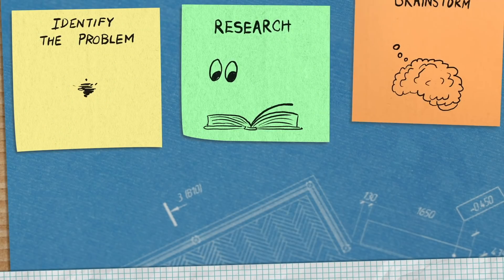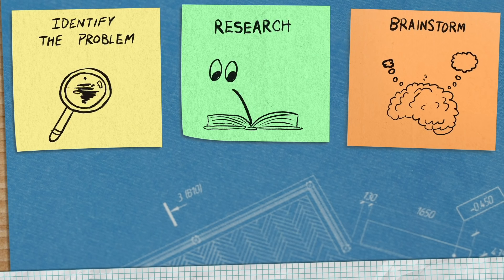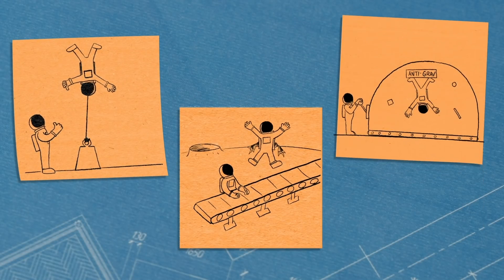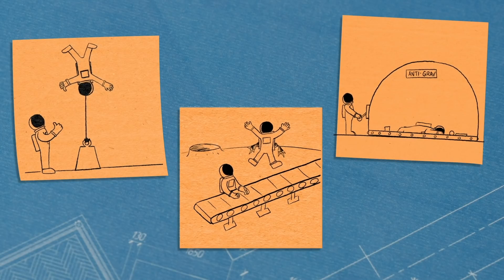Now that you've done your research, you can brainstorm solutions. You've got to get broad — don't knock down ideas, get it all out there. So if people keep launching over the assembly line, you can tether them down, have booster packs, an anti-gravity chamber, something like that — just get it all out there.